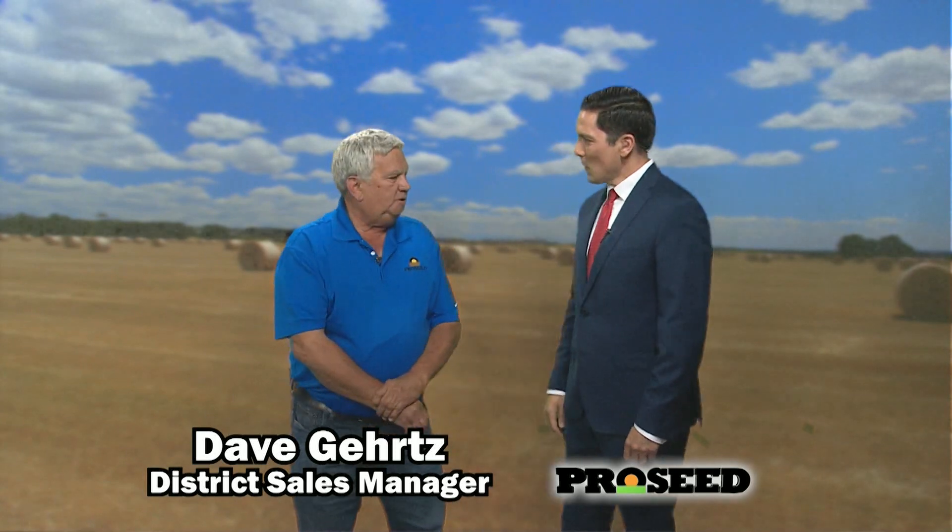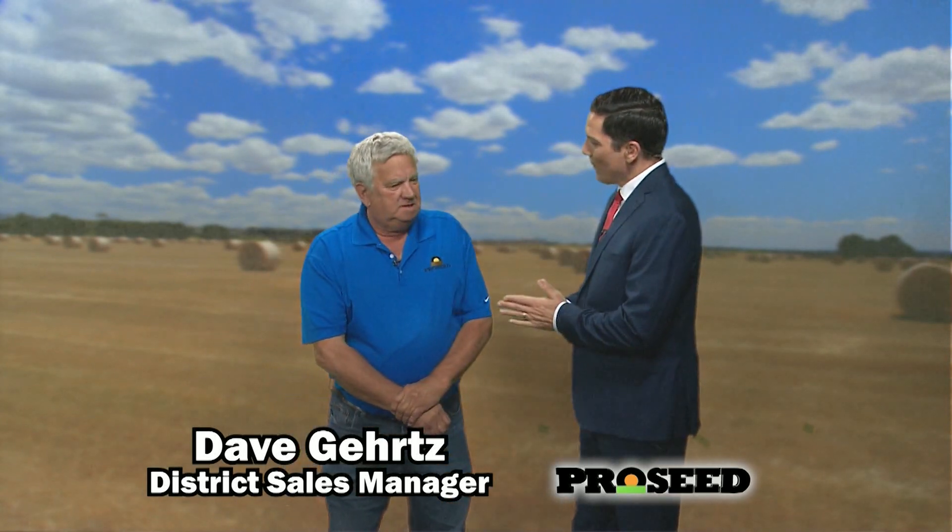Joining us today is District Sales Manager Dave Gertz. Always great to have you on the show, my friend. Always good to be here. Let's talk about your soybean varieties for starters. It's real exciting because of the options that the farmer is going to have this spring, in the 2020 spring season.